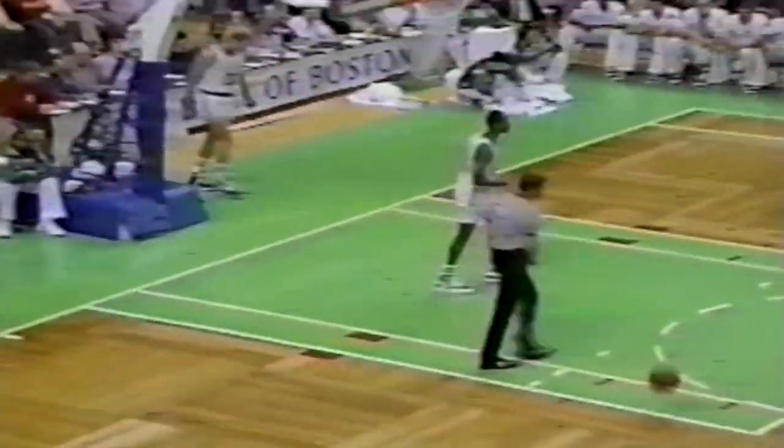Pass stolen by Jordan. He saves to Vincent, right back to Michael, going to the hoop. No, and a foul on Larry Bird. Michael Jordan on the line to shoot two.